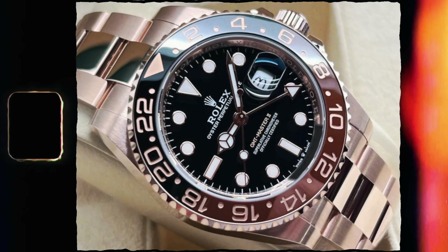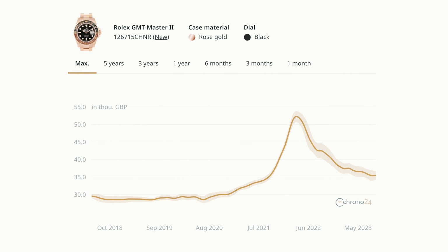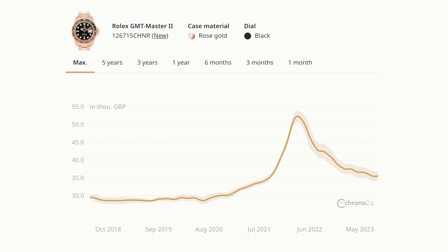Another one that is definitely under RRP and you should go straight to the gray market for is the full 18 karat rose gold GMT Master 2. RRP is £35,000 — we can buy and sell you one brand new for under RRP. There may be more room for the price to drop further, but do not buy from your AD. You can buy a beautiful pre-owned in nice condition for around £30,000–£32,000, and a brand new one between £33,000–£34,000.